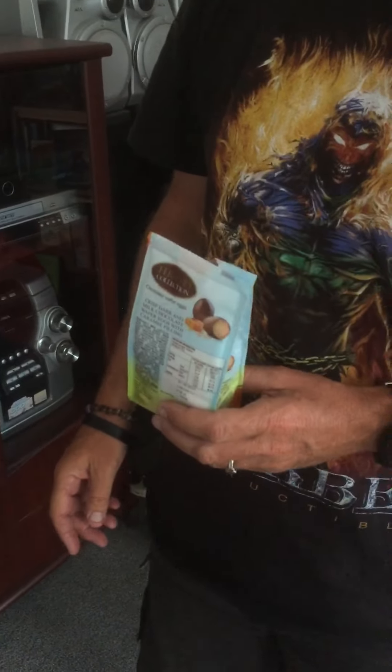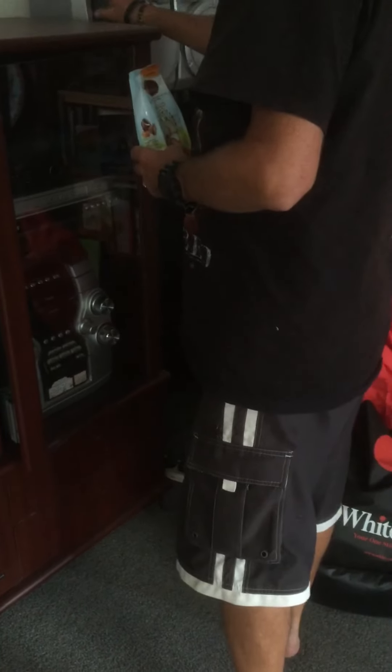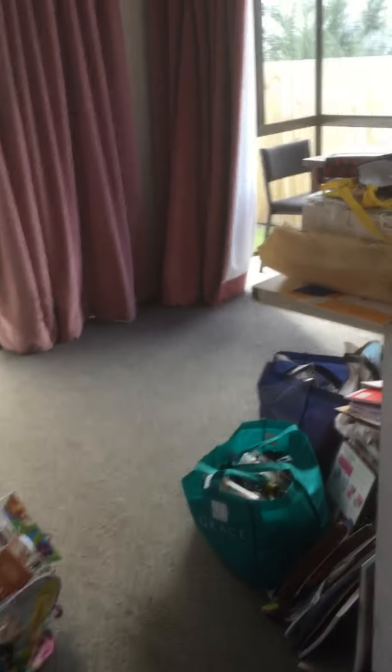The next one: stereo speaker hides this one — the one closest — yep, found it already! I'm trying to find different places to hide them, as you can tell, trying to get more creative.